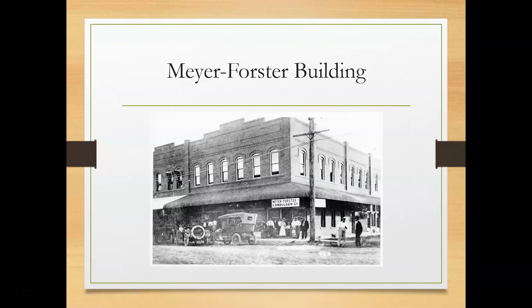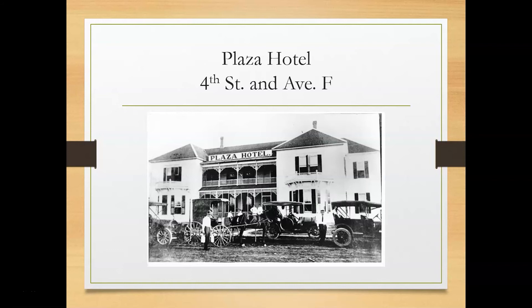The Meyer Forster building was built in 1910. This picture was taken about 1912. It is now where Another Time Soda Fountain is located. At one time it was also a pharmacy. This hotel was built in the early 1900s and remained a hotel through the 1960s. It was located at the corner of Avenue F and 4th Street. The man in the foreground of the picture is delivering milk. The building was demolished in the 1980s. I don't ever remember seeing this building before it was torn down, but I wish I would have.